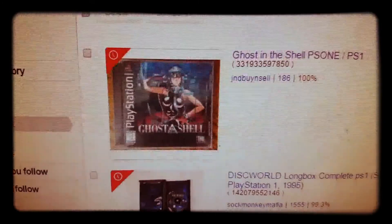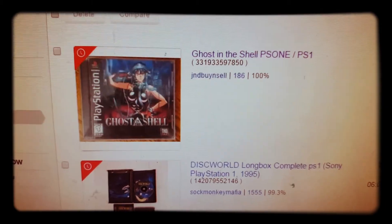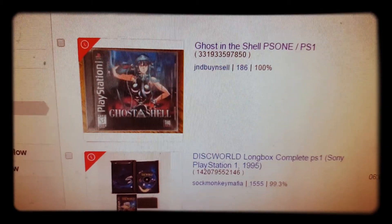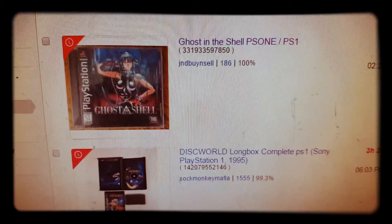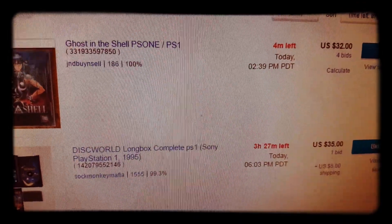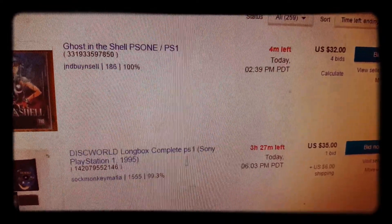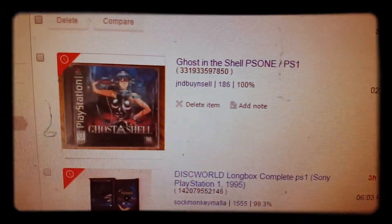This little baby right here I've been looking for for a long time. Never seen it out in the wild before. Been in a few auctions for it and it always shoots up to like $60, which I'm not gonna pay. Four minutes left, we have $32 and four bids in.